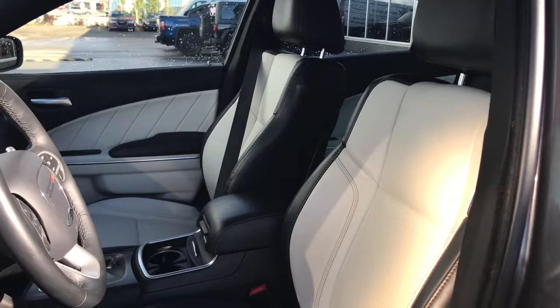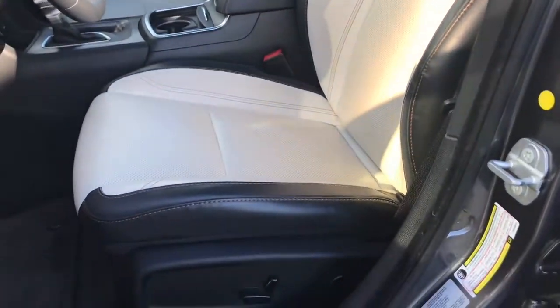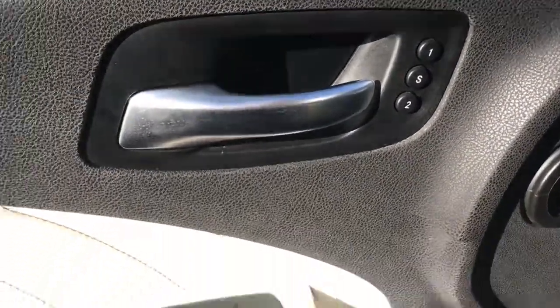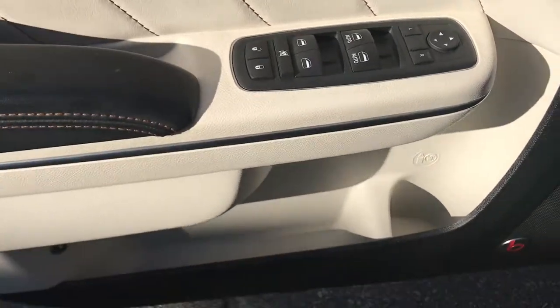We have this gorgeous black and cream leather seating. The driver's seat is powered and you do have your memory seating, just located inside the door here as well. You have your power locks, power windows, and adjustable mirrors, plus a little compartment at the bottom of your cup holder.